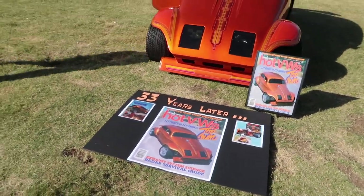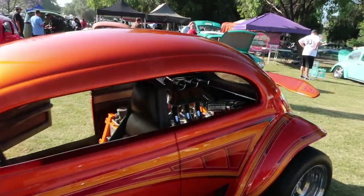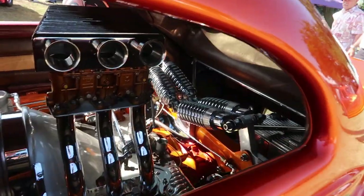Hot VW's — 33 years later still looks pretty good. This looks great actually — look at that cantilever suspension.